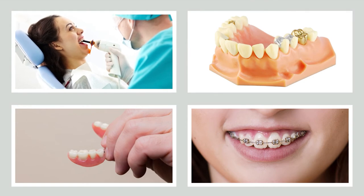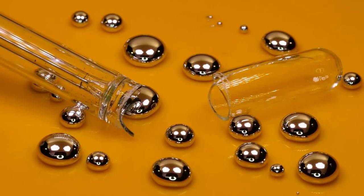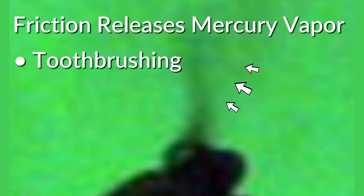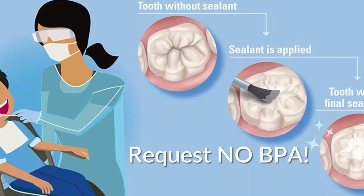Number ten: dental materials. Dental materials are implanted in your teeth or gums and expose you 24/7. Amalgams are 50% mercury and should be avoided completely. Mercury is given off when drinking hot liquids and inhaled or swallowed each time friction is applied from tooth brushing, eating, chewing gum, or dental hygiene polishing. Dental sealants used in children should be BPA-free.